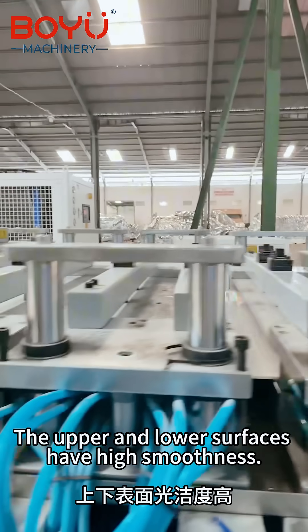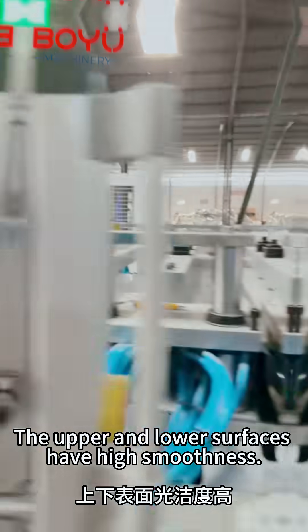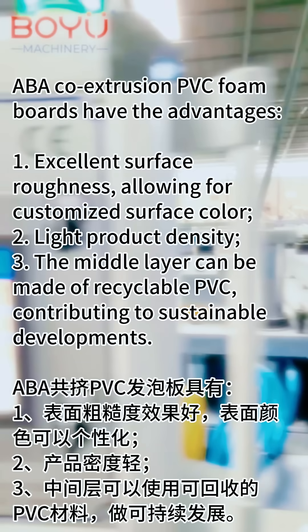The upper and lower surfaces have high smoothness. ABA Co-Extrusion PVC Foam Boards have the advantages of excellent surface roughness, allowing for customized surface color.